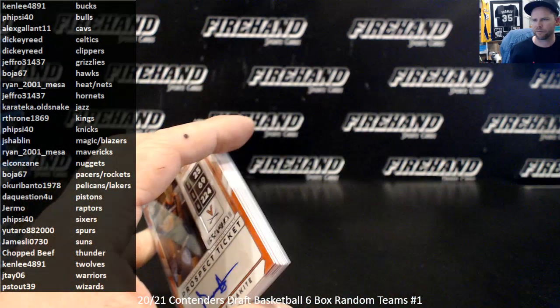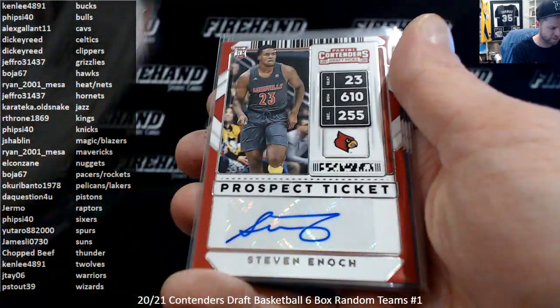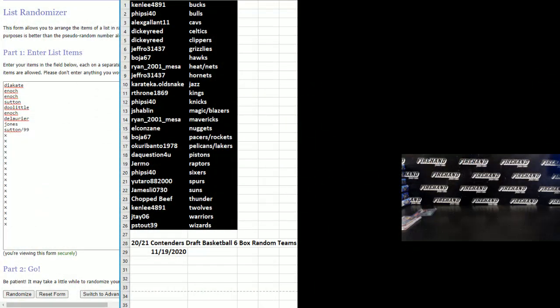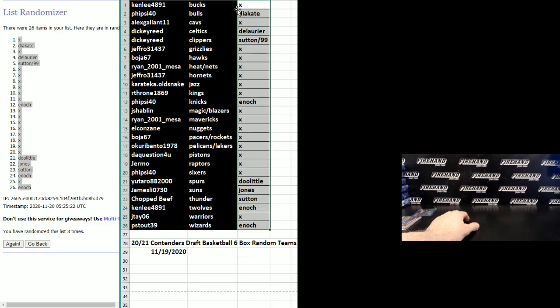Now we have nine autographs that need to be randomized to everybody in the break because these guys have not been signed to an NBA team yet. Diakite, Enoch, Enoch, Sutton, Doolittle, Enoch, Laurier, Jones, and another Sutton numbered to 99. Going over to the randomizer — we're going to leave the teams as they sit. Here are the nine hits with a bunch of X's to fill the line. Randomizing three times as we do for any post-break randoms, three clicks, we'll line them up with the teams. Bulls get the Diakite, Celtics the Laurier, Clippers Sutton the 99, Knicks get Enoch, Spurs Doolittle, Suns Jones, Thunder Sutton, T-Wolves Enoch, and Wizards Enoch.